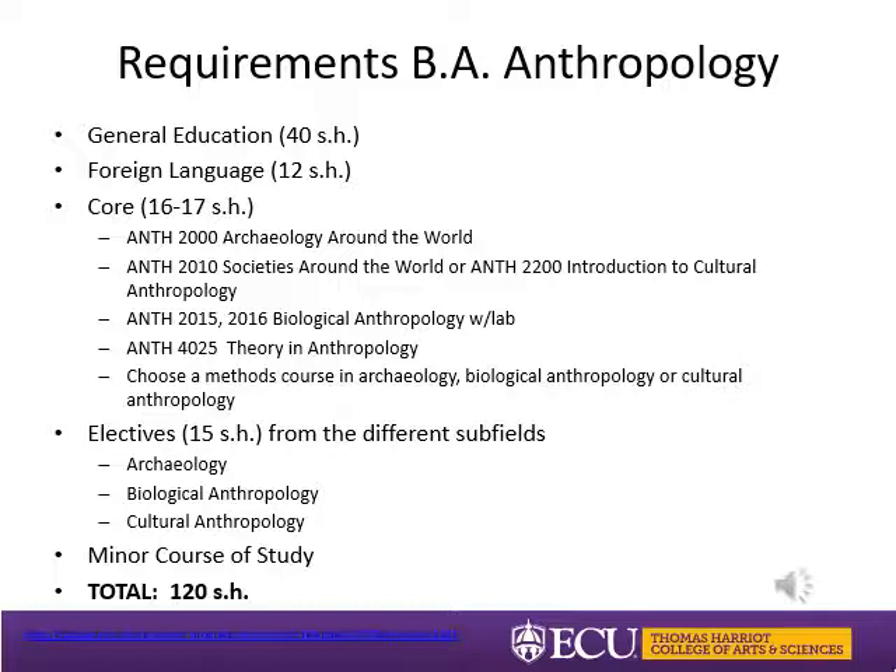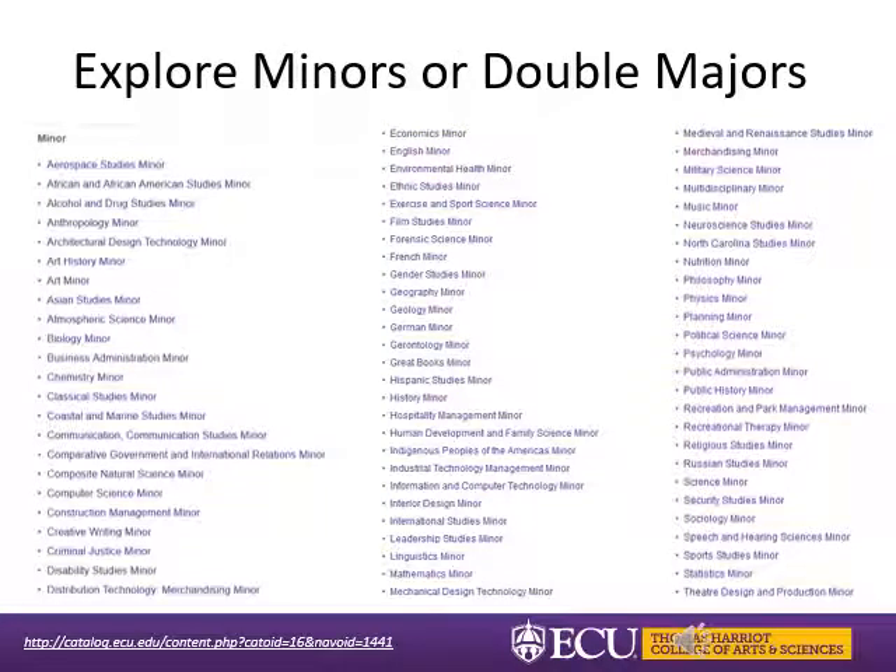When you add all of those courses it is approximately 102 hours. Because you need 120 to graduate, that leaves you with approximately 18 hours of free electives — these could be any courses you want to take. This makes it easy for anthropology majors to add a double major, multiple minors, and certificates, so consult your advisor if you have other areas of interest. The online catalog provides an alphabetical list of all minors offered.